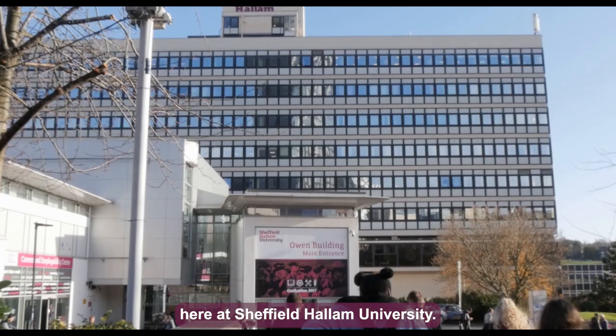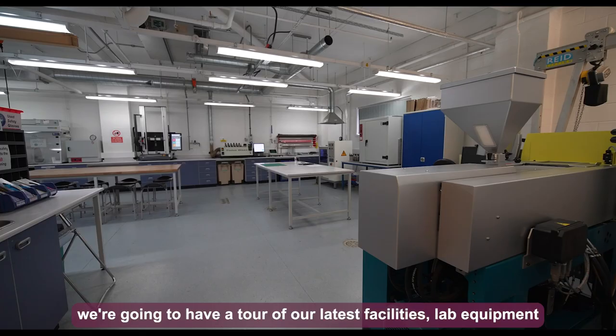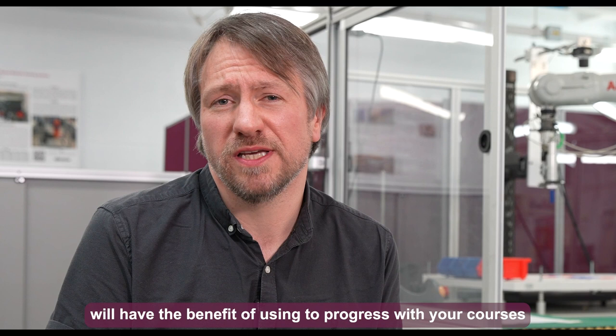My name is Andy Rawstone. I'm the head of department for the Department of Engineering and Mathematics here at Sheffield Hallam University. In this video we're going to have a tour of our latest facilities, labs, and equipment that students will have the benefit of using to progress with their courses and apply in industry when they successfully leave us.